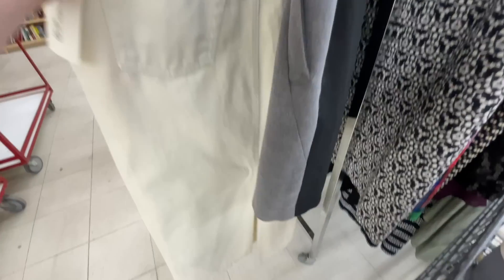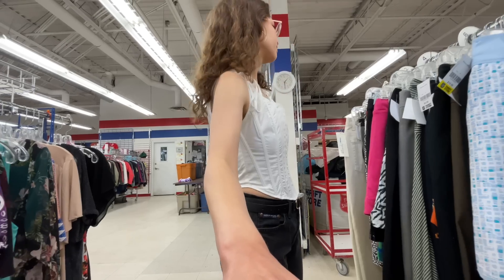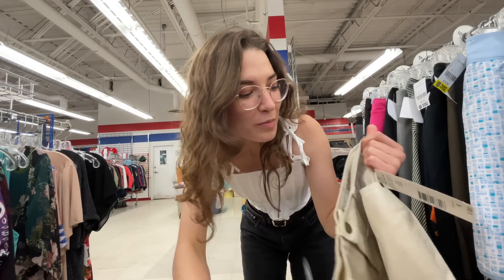Oh my goodness, I love this long maxi skirt — it's cream, it's new, it's vintage. I think it would be a good low-rise or mid-rise; I'm going to think about it. We're going to look in the skirts section now, looking for mini skirts and tweed ones.